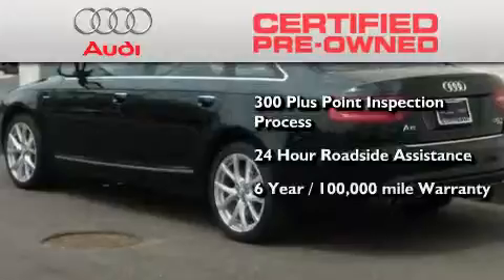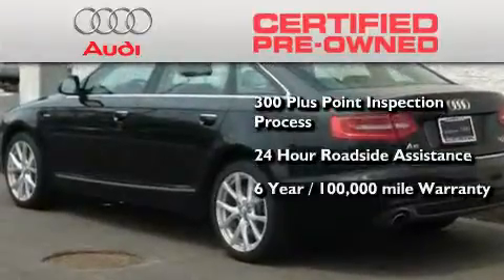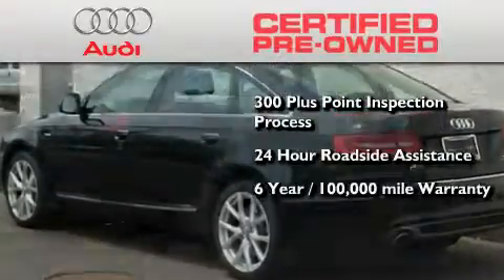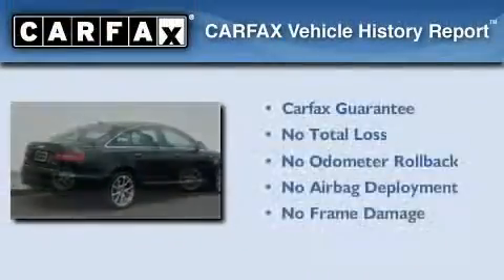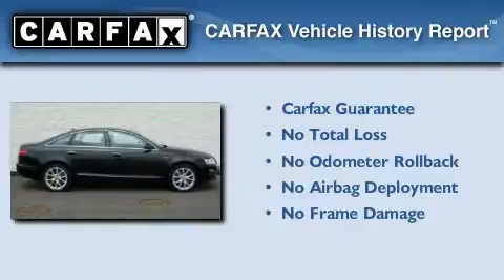A factory-backed limited warranty for up to six years or 100,000 miles, and the balance of no-charge scheduled maintenance. Not to mention that this Audi qualifies for the Carfax buyback guarantee.